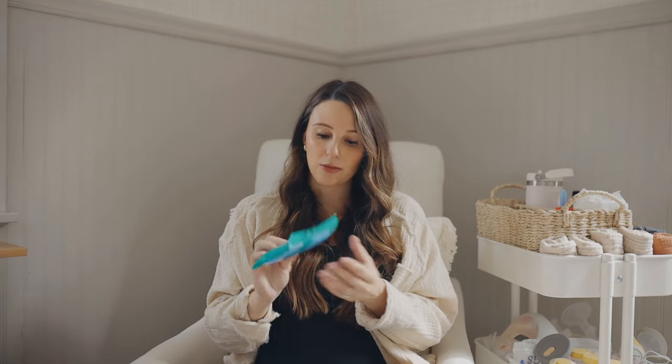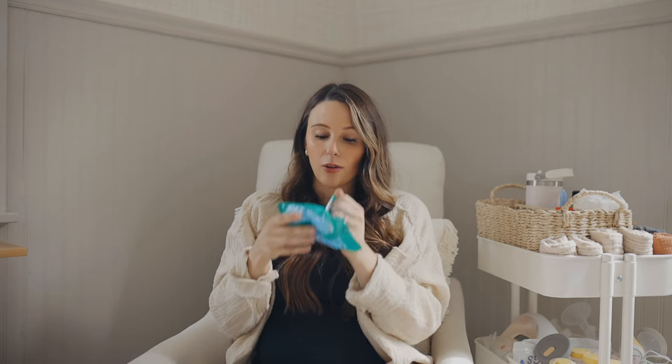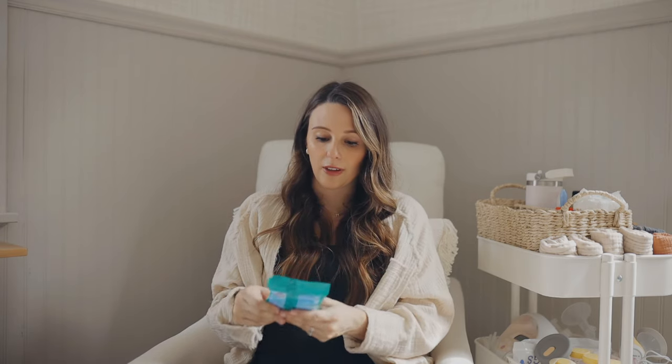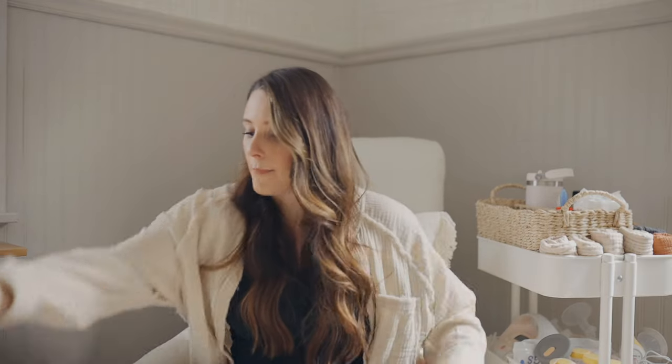I also put in some disinfecting wipes. I recently got these and I love the Clorox Fresh scent — it smells so good to me. I don't know if it's a pregnancy thing, but it just makes me want to clean everything. So that is it for my bag.